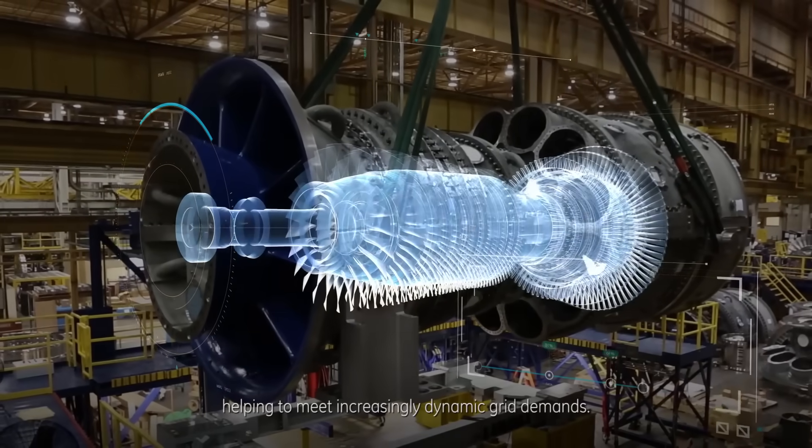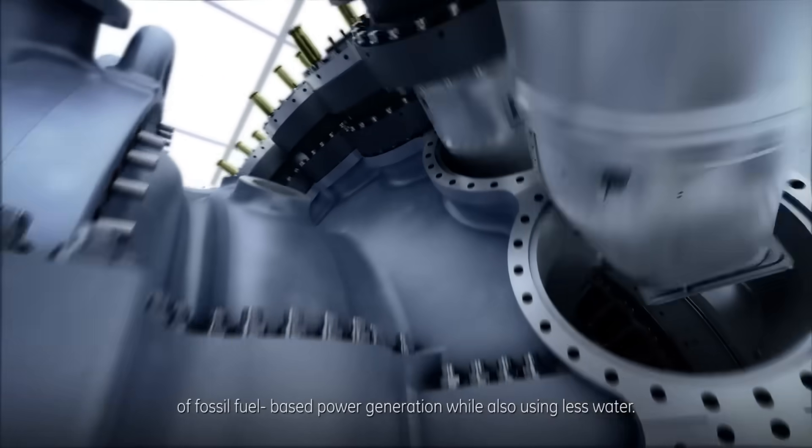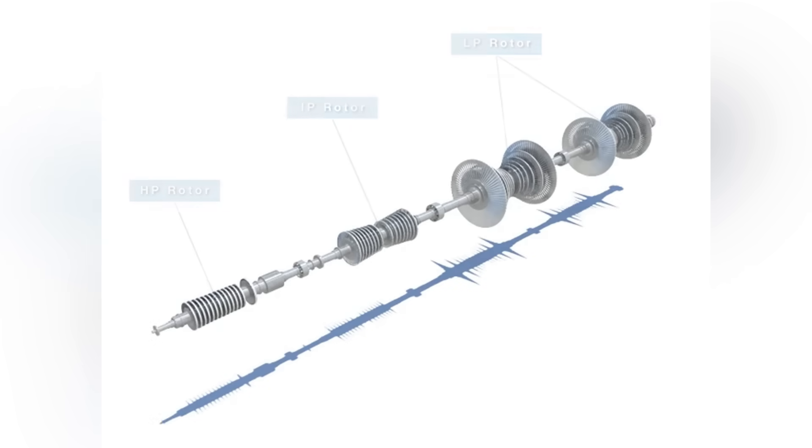There are many different turbine designs, including steam, water, gas, and even wind. But more specifically, we will look at the pressurized steam and gas variants.